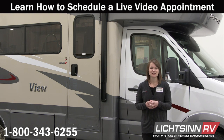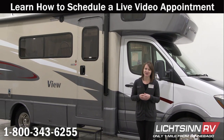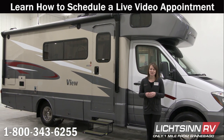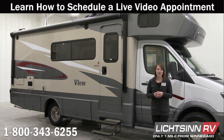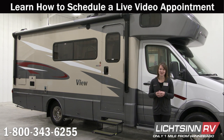Many of our guests take advantage of our live video appointment, where we can show you live anything that you want to see that hasn't been covered in our inventory video, something that you maybe want to see in more detail, and answer questions that are important to you. So let's go to our guest, who has a live video appointment scheduled at 2 o'clock with one of our sales consultants, and we'll see just how easy it is to use our live video appointment.